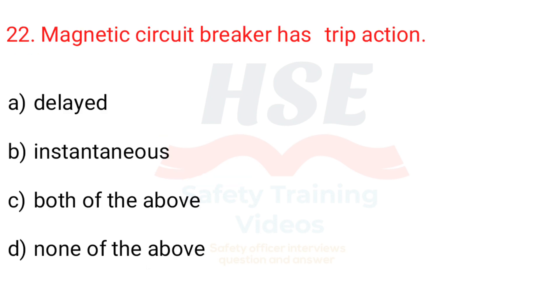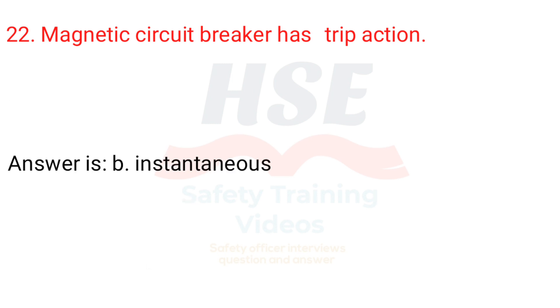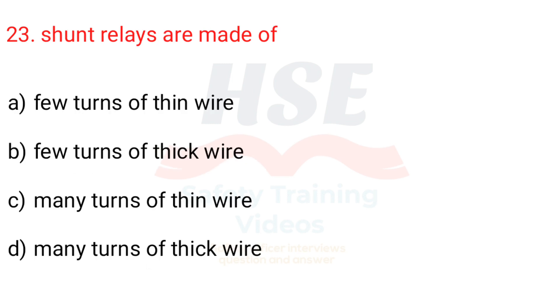Question 22. Magnetic circuit breaker has which trip action? a. Delayed, b. Instantaneous, c. Both of the above, d. None of the above. Answer is b. Instantaneous.